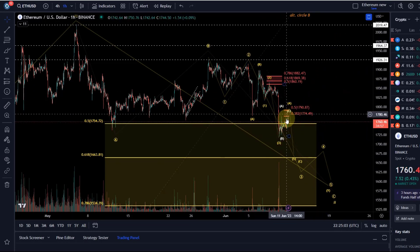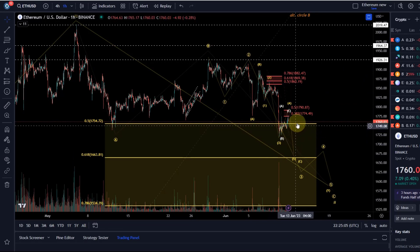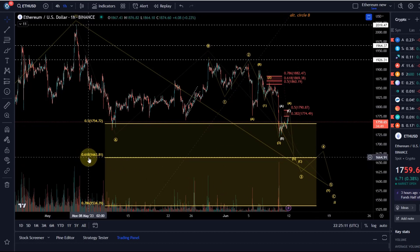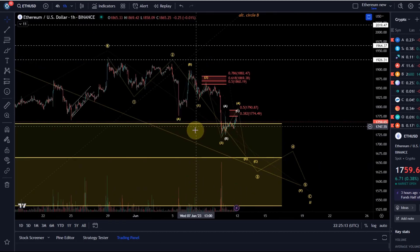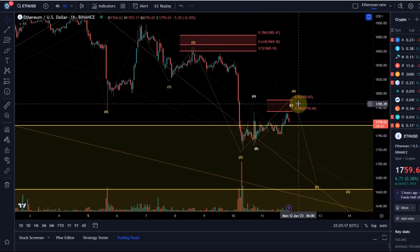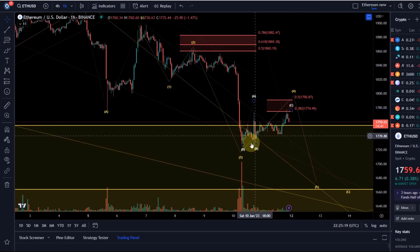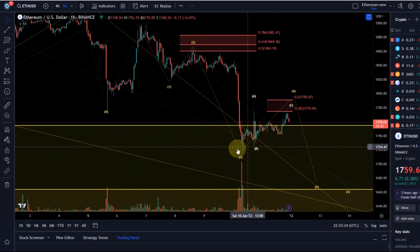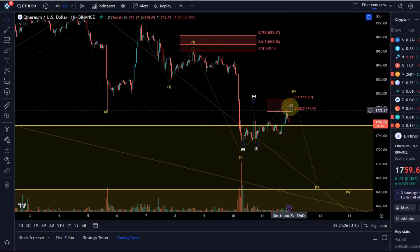However, as long as I don't see an impulse I would expect a few squiggles lower, ideally to the golden ratio at 1660. Zooming in, you can see the resistance for wave four. If this really is an ending diagonal in wave C it could get one more high, or if it's a WXY it might have topped already.